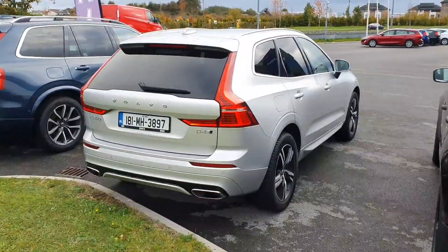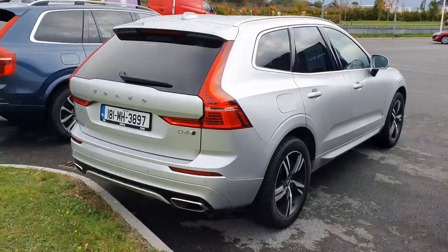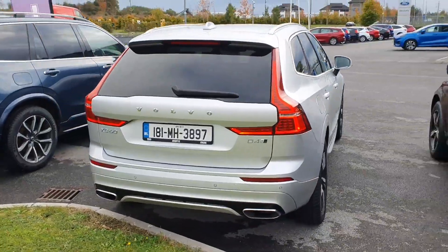It's the 2018 model, D4. Lovely looking car — twin exhaust and sensors there too.